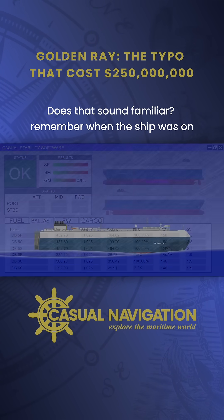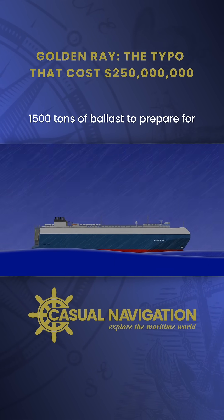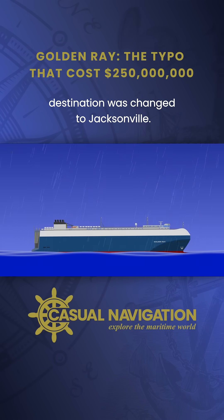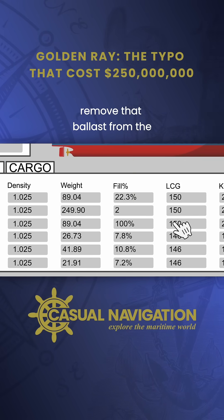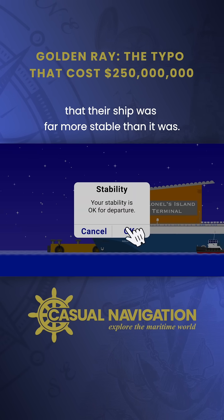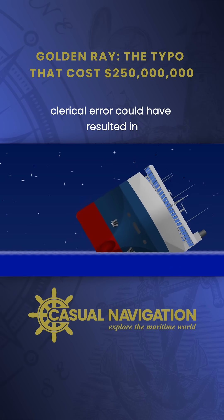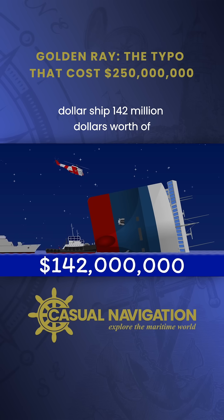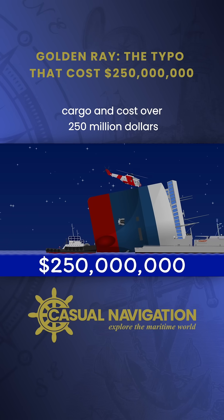Does that sound familiar? Remember when the ship was on passage a few days prior, they loaded 1,500 tonnes of ballast to prepare for Hurricane Dorian, before pumping it out again a few days later when their destination was changed to Jacksonville. With the stability computer in manual, someone would have had to manually remove that ballast from the calculations as well. If that had been left in, the crew would have believed their ship was far more stable than it was. It is possible that a small clerical error could have resulted in the loss of a $62.5 million ship, $142 million worth of cargo, and cost over $250 million in salvage expenses.